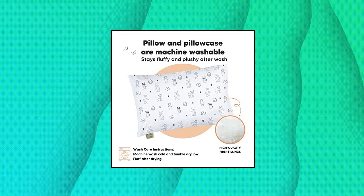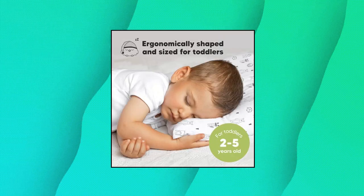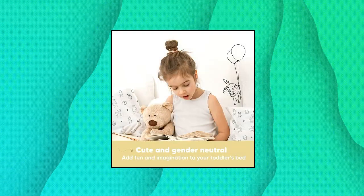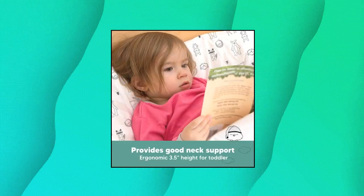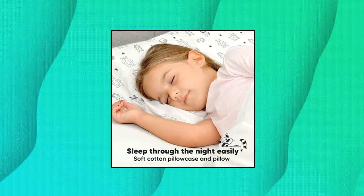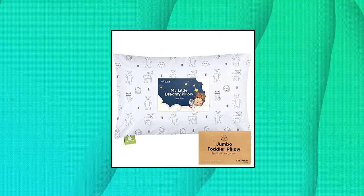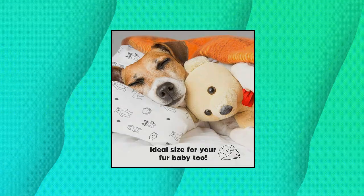Kia Babies Toddler Pillow with Pillowcase. Ergonomically designed: 20 x 14 x 3.5 inches. Highly rated by parents all around the world. This Kia Babies toddler pillow is ergonomically designed and tested on toddlers for the best spinal support without compromising their comfort. Durable and washable: our toddler pillows offer a machine washable pillowcase and pillow shell, keeping your toddler's pillow clean and fresh. Natural cotton: we use a natural cotton pillowcase and cover.